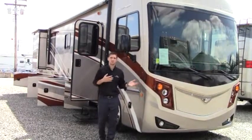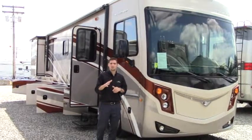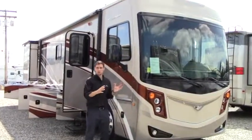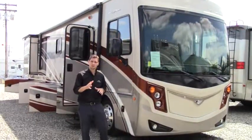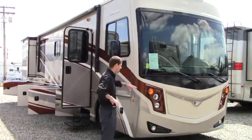Hello from Johnson RV in Puyallup, Washington. My name is Chris and today we're featuring the 2013 Fleetwood Excursion 35B. This is a 37-foot long diesel pusher built on a custom Freightliner chassis with a 300 horsepower Cummins engine. We'll do a quick tour on the outside and then head on the inside.